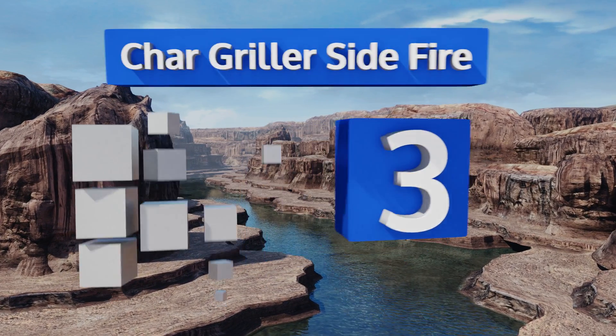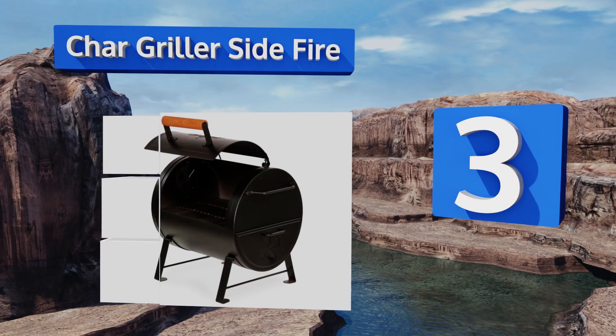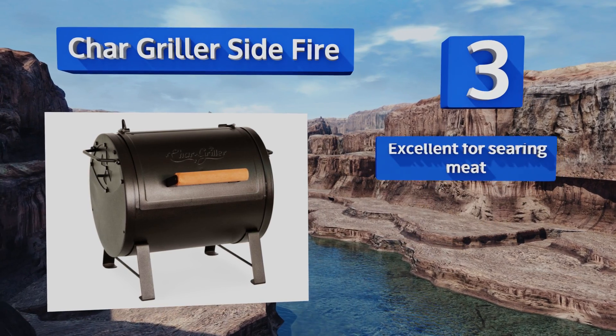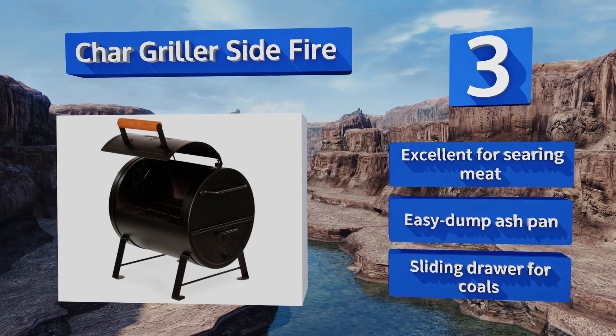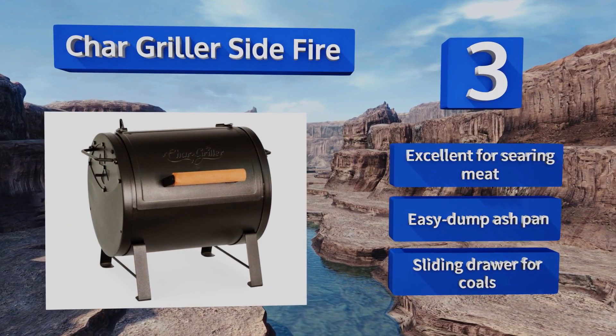Nearing the top of our list at number three, the Chargriller Side Fire can function as either a regular coal pit or a sealed Texas smoker. This cooker's heavy-duty barrel-shaped steel exterior is bound to grab attention, and its surface measures an impressive 250 square inches. It's excellent for searing meat and comes with an easy-dump ash pan and a sliding drawer for coals.